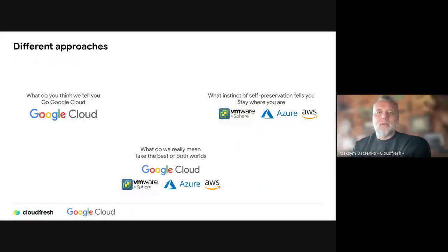Hey everyone. I want to thank you for joining us today. I hope this session will be both interesting and beneficial for you. Speaking about the philosophy of hybrid and multi-cloud, the approach is pretty simple and obvious. Usually when you see a presentation about Google Cloud, you might think we're trying to convince you to make a full migration to the cloud, and the benefits are pretty obvious — maximally integrated infrastructure with a lot of things working together.